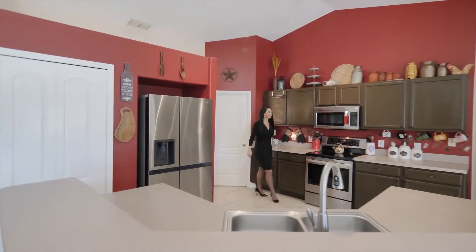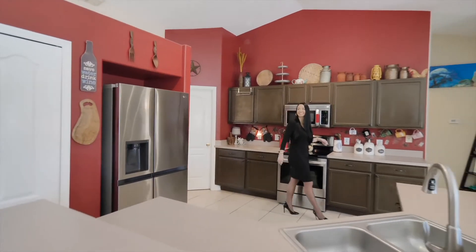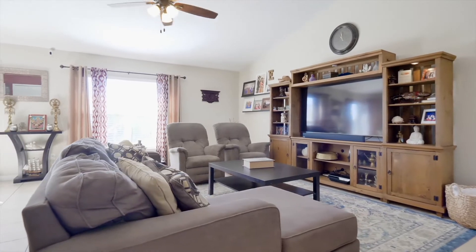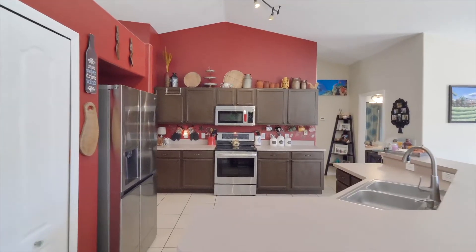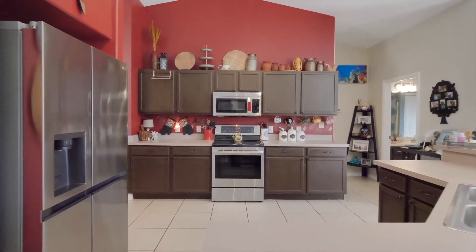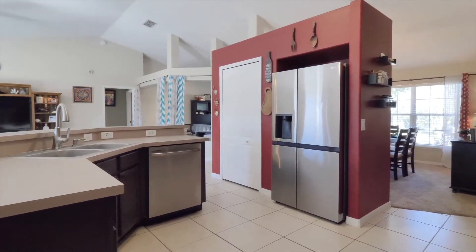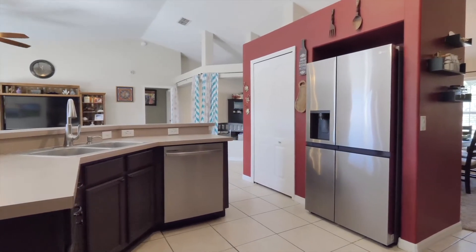Next, we step into the heart of the home — the kitchen and spacious family room. The kitchen has tons of counter space, storage, a large closet pantry, and a modern light fixture. All of the stainless steel kitchen appliances are less than a year old, the dishwasher only two months old, and all are included.